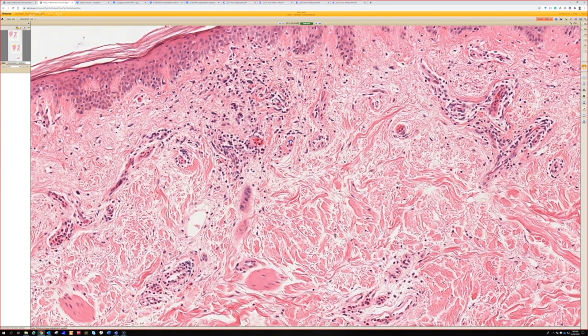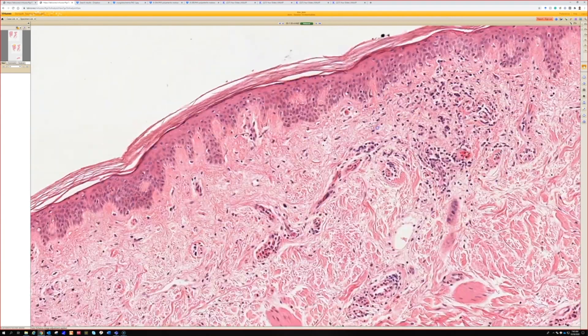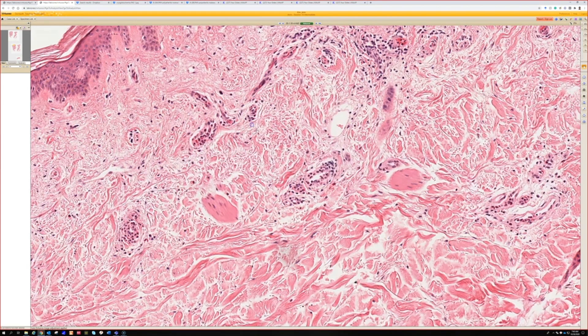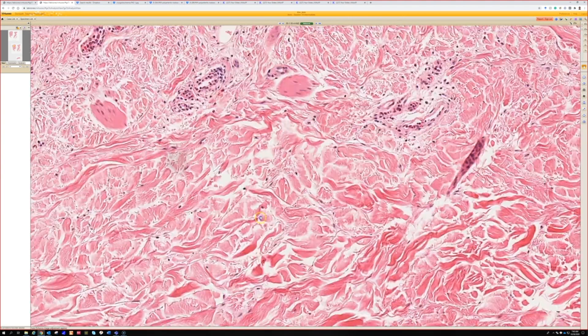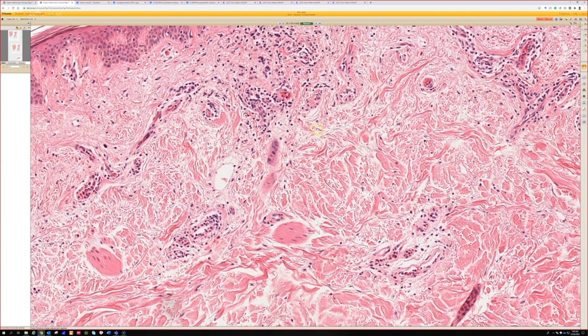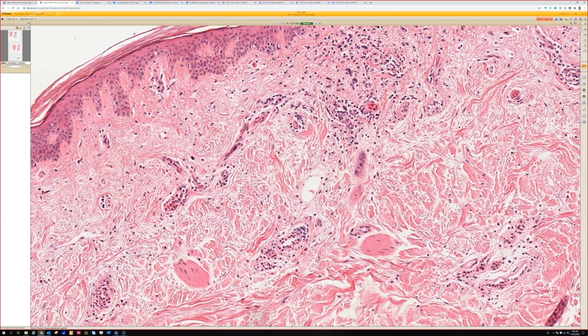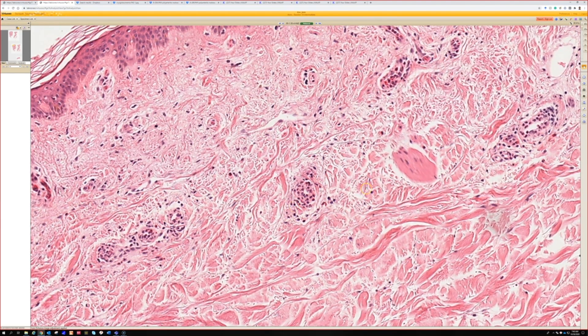Edema is a little bit in the eye of the beholder, especially down in the reticular dermis. In the papillary dermis it's usually easier to see and tell that edema is real — the pale, fine collagen that usually goes with real edema. But down in the reticular dermis, if you want there to be edema you can say there's edema, and if you don't, you can say there's no edema.